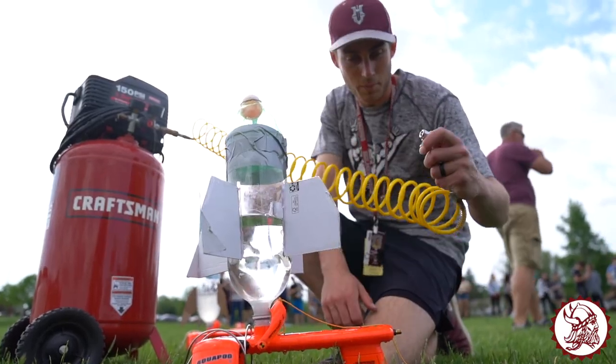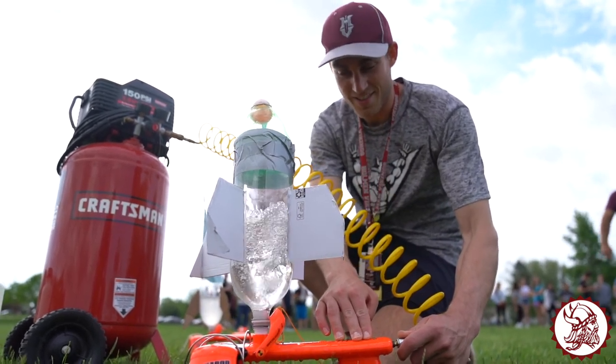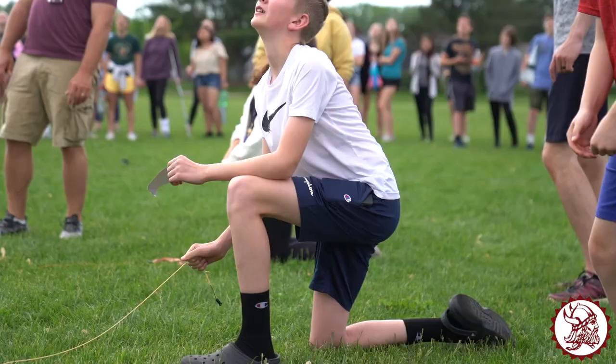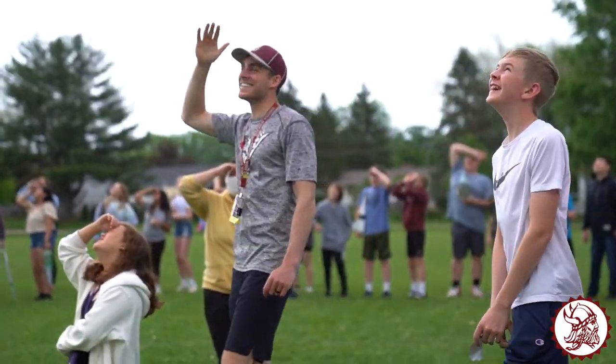We used to have them use a bike pump but now we work smarter, not harder. 3, 2, 1, GO! 3, 2, 1, GO! Oh my goodness!